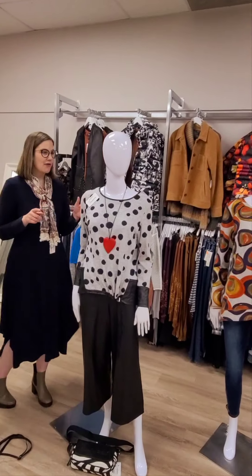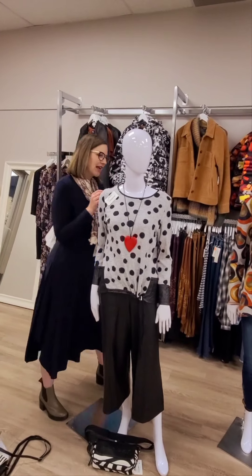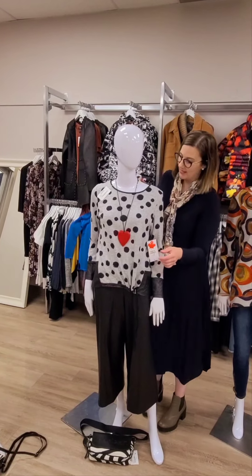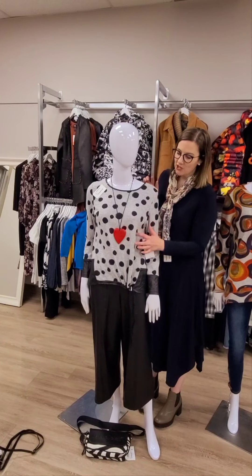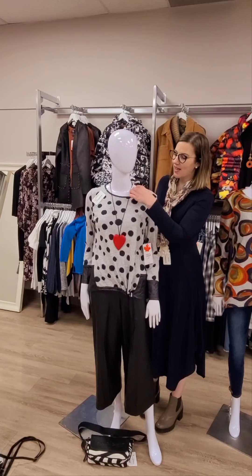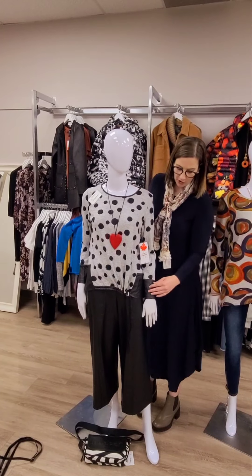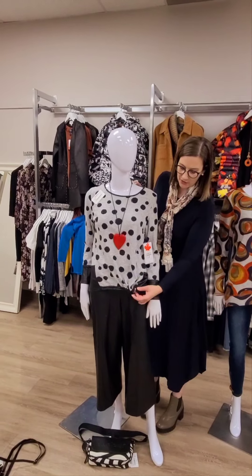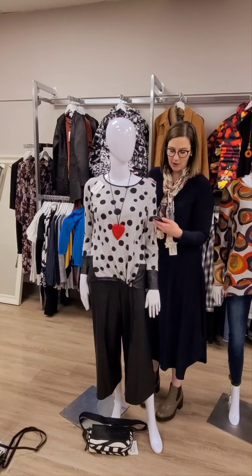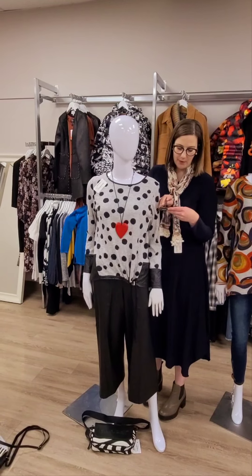We also have this new outfit — this is a new top from Devia, so we have not seen this before. Devia is actually also made in Canada. It has a really nice soft gray fabric with polka dots, and the trim is all pleather. It does have a drawstring at the waist so you can bring it in or let it out. $94 for this one.